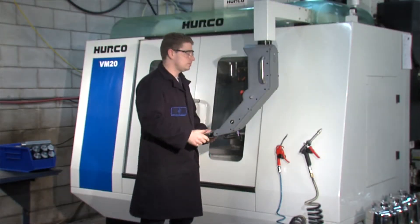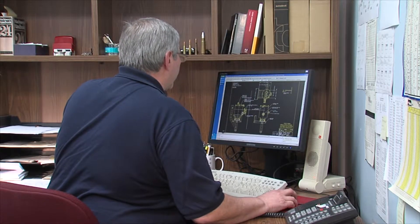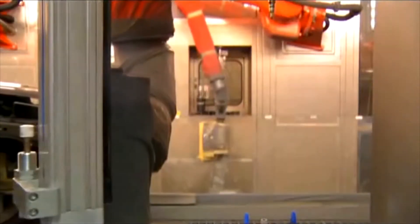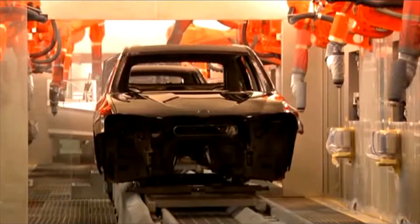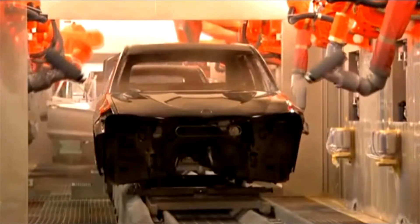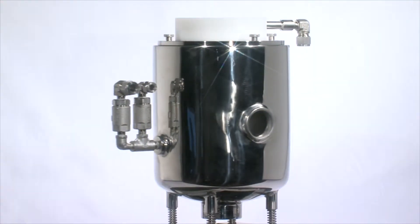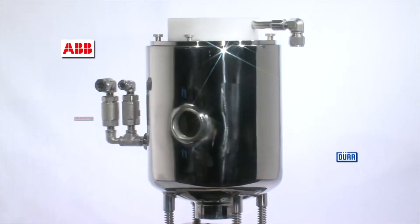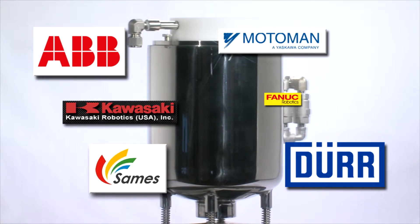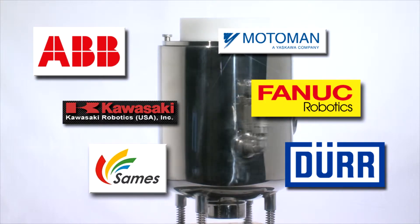Crystal Cap Cleaners has one mission: to manufacture the very best in robotic paint cleaning machines. We constantly improve the technology. The product has worldwide support and representation. The installation and integration is easy and the machines are available at a reasonable price. In the past few years, robot manufacturers, automakers, and integrators have specified Crystal Cap Cleaners as the cleaner of choice.